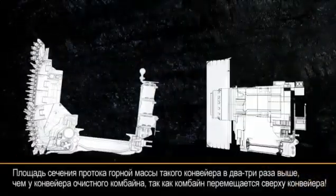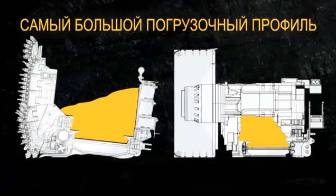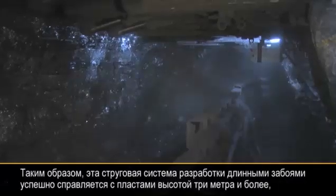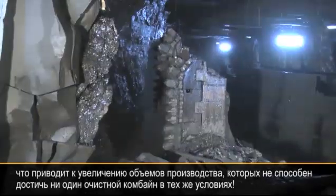Its loading profile is 2 to 3 times higher than that of a shearer, which travels on top of the conveyor. So this plow longwall goes down well with 3 meters or more of seam height, resulting in a higher production rate than any shearer longwall could achieve under the same circumstances.